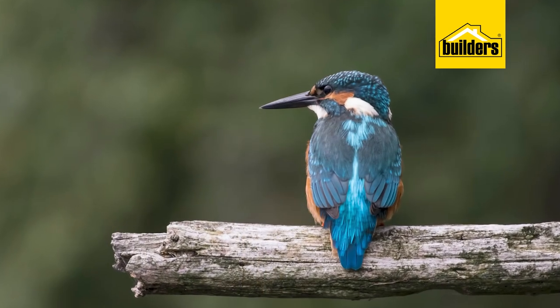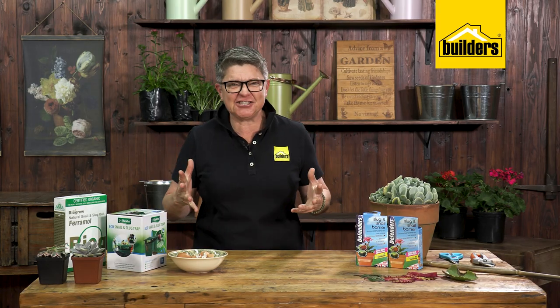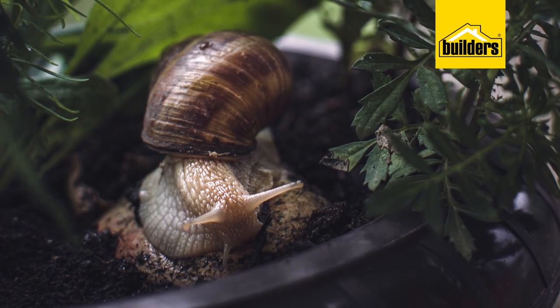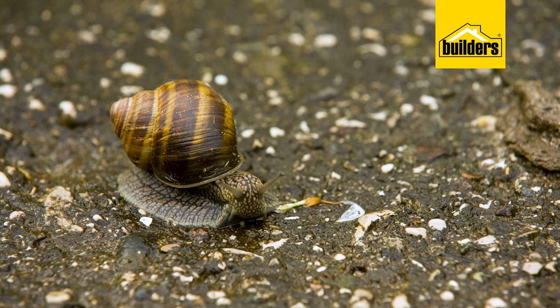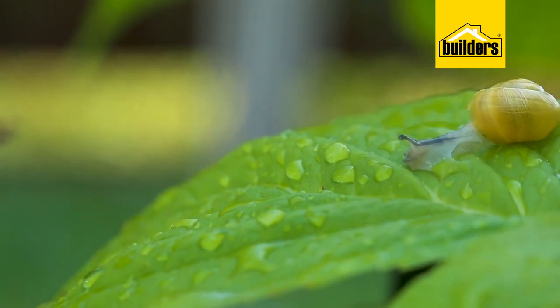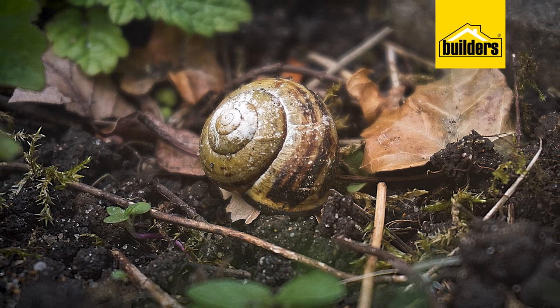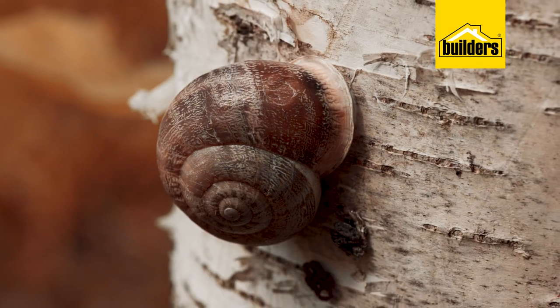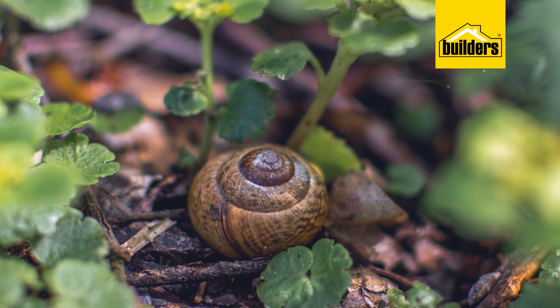Some interesting facts about snails: they only eat at night. We know this because after a little shower of rain we walk out and suddenly see them everywhere. The reason we don't see them during the day is that they really don't enjoy sunlight, which is why they hide under pots, under leaves, and in the cracks and crevices of rocks.